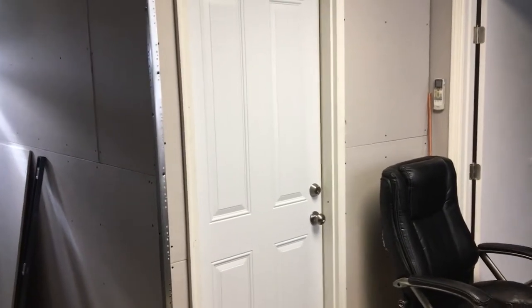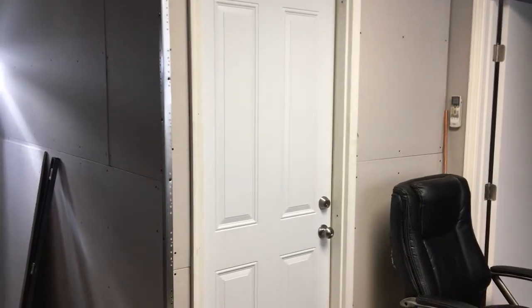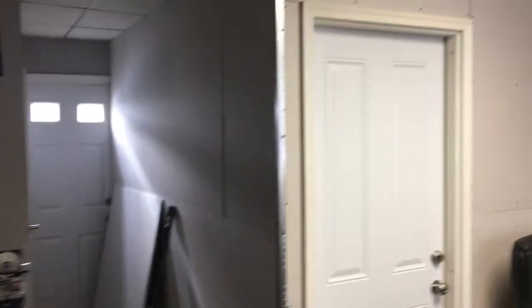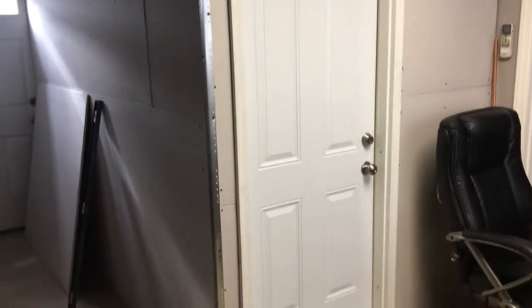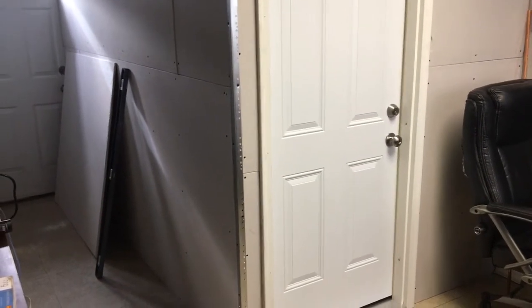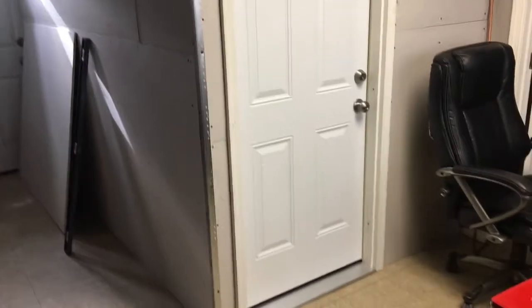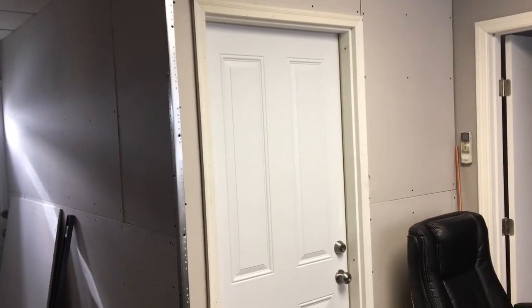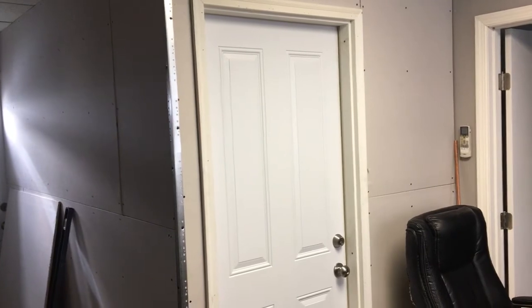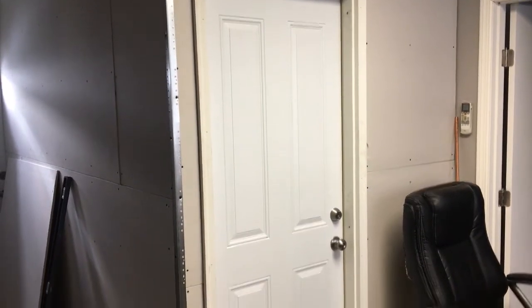Hey everyone, thank you for watching — it's Crypto Plumber. Last weekend I built this room in my office. It is approximately ten feet by about seven, maybe six and a half inches, and behind this door is my mining room in a pressure-stable and very cold environment. I'm going to show you what that looks like right now.